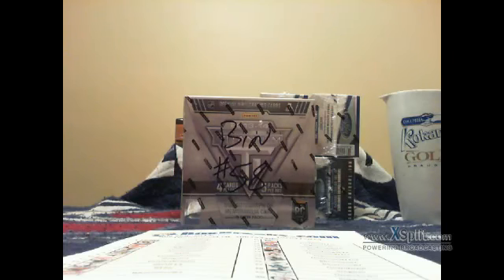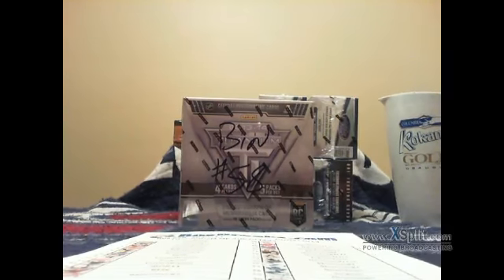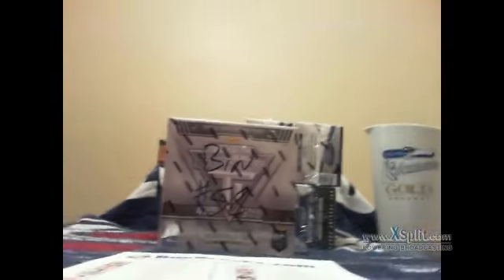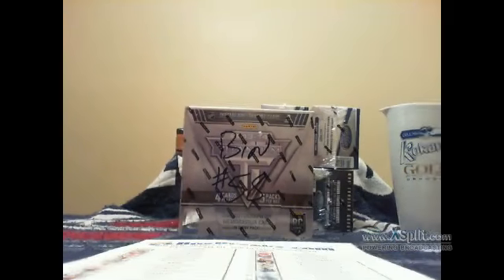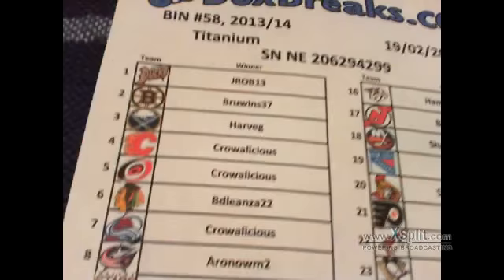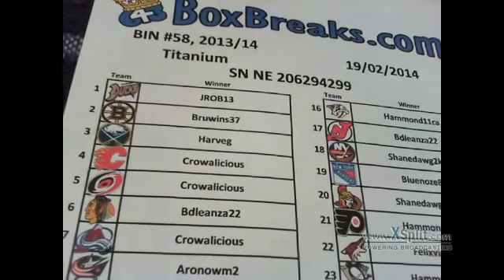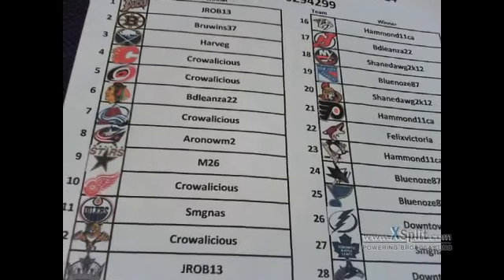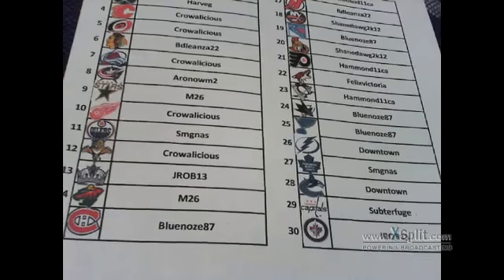Welcome to another break by Golf Net 7777. Tonight we are doing 2013-14 Titanium, bin number 58. Here is the box right in front of me. Here is a list of the winners: J-Rob 13, Brew, Wins 37, Harv G, Coralicious, Beans, Matt M26, Mike Coralicious, Steve Crow, J-Rob, Mike.